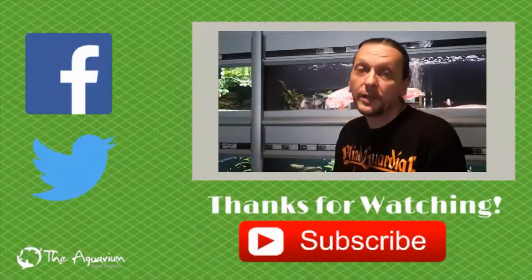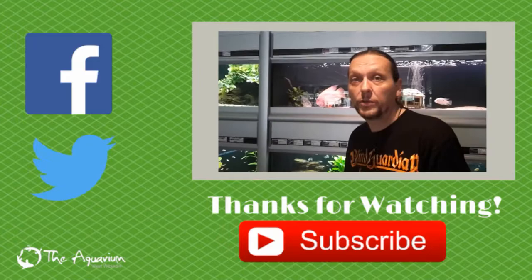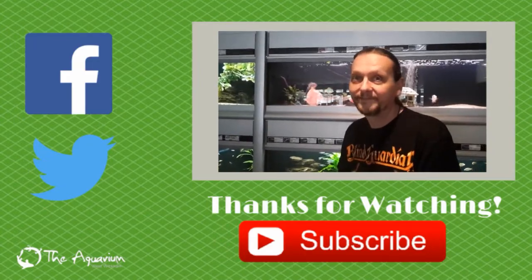Don't forget to follow us on Twitter, like us on Facebook, or subscribe to our YouTube channel. We'll see you next time. Bye.